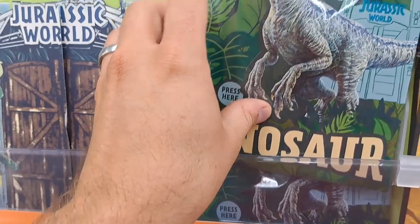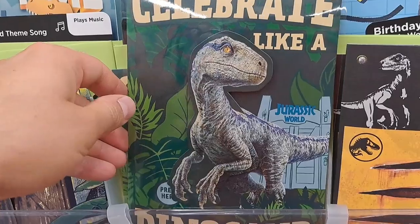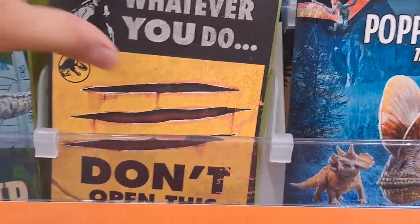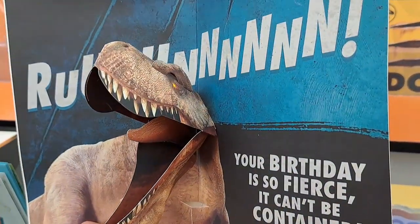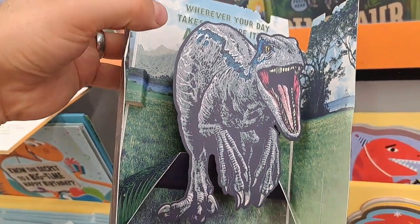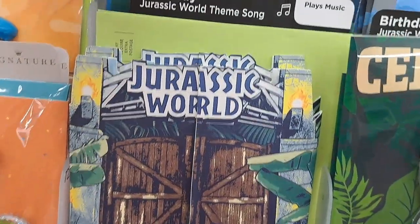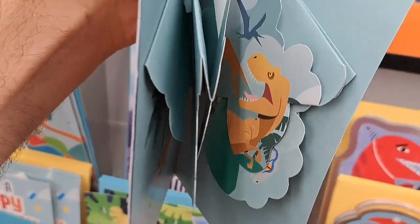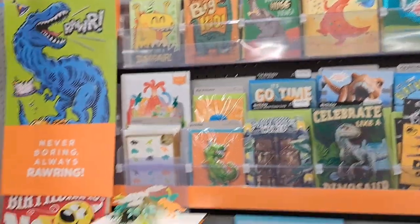Here's one where Blue dances — well, not dances but he's frightening. Here's one where you open up the card and he scares you. I haven't seen these at the other places. Oh, copyright theme song to Jurassic Park — got to close that up. 'It's go time, the biggest day.' I think that's a generic card. A lot of dinosaur birthday stuff.